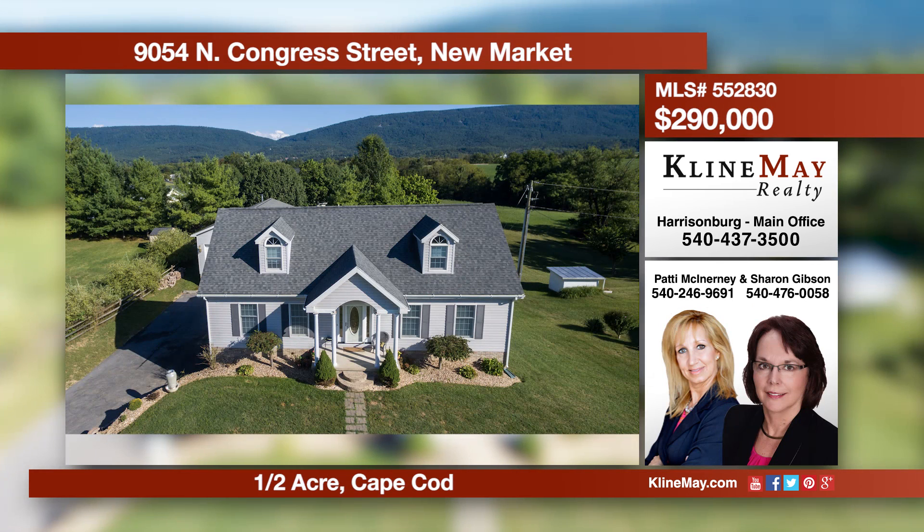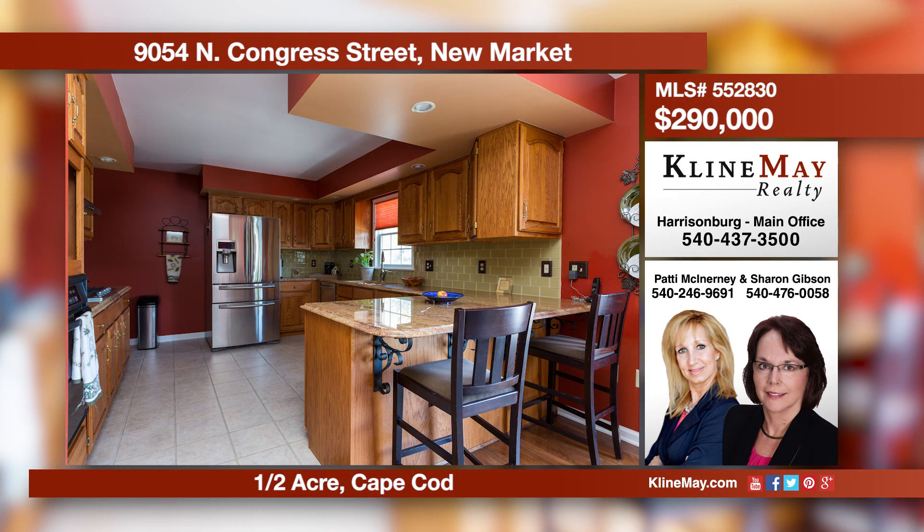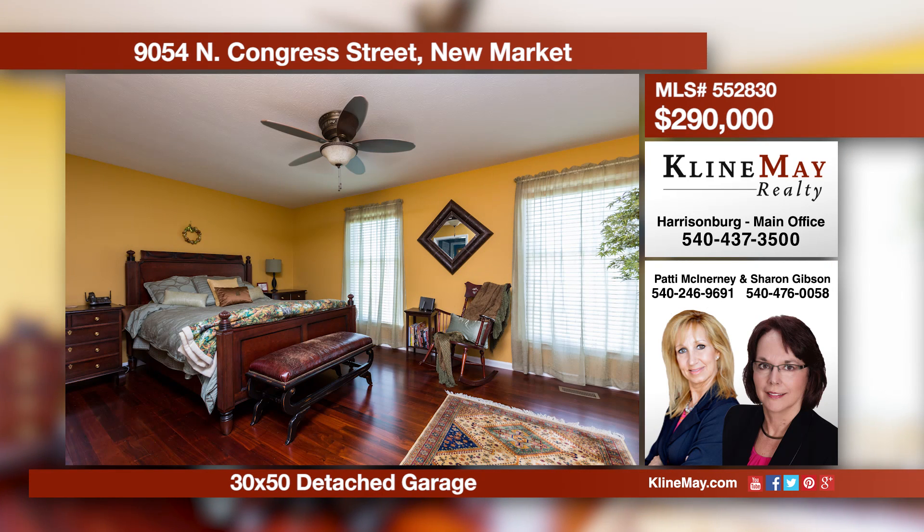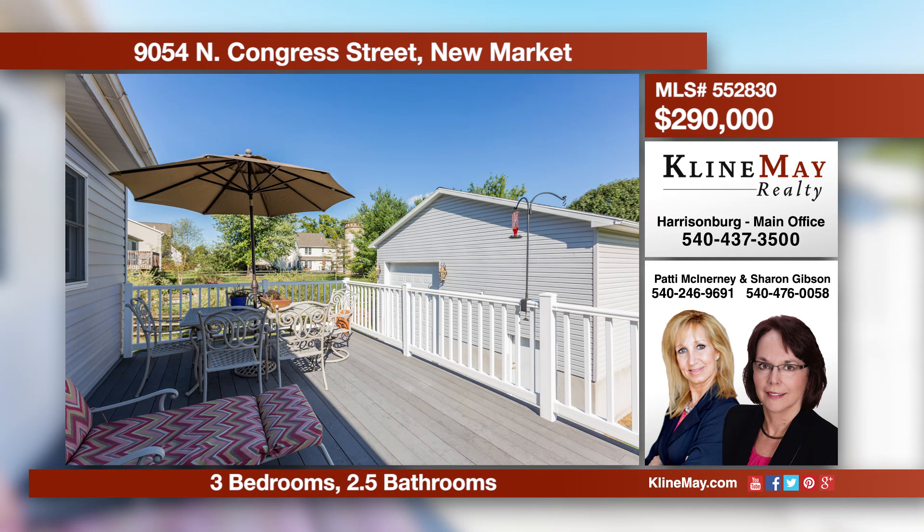Come home to this spacious Cape Cod with 1,800-plus livable square feet and unfinished room to grow in the lower level. A quality-built home on a half-acre lot with mountain views and a 30-foot by 50-foot fully equipped RV garage. Come view all this home has to offer.